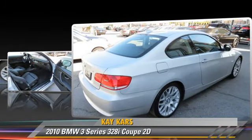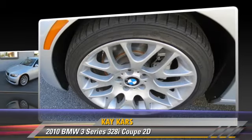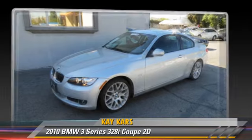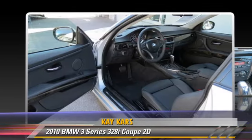This BMW features cruise control, traction control, and alloy wheels. Safety features include front and rear side airbags, stability control, and four-wheel ABS.